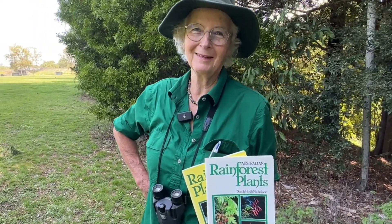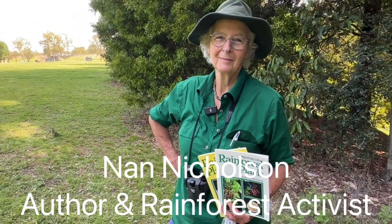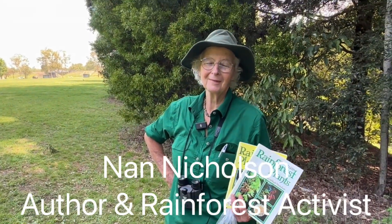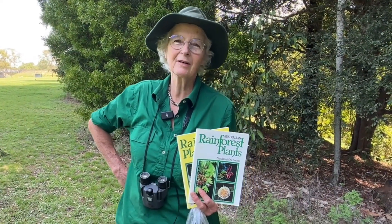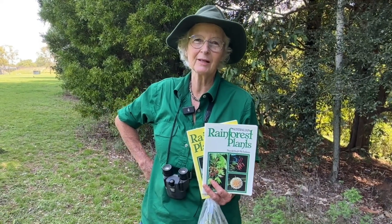If you're after rainforest books to help identify which species are which, we're here with the author of these two amazing rainforest books, Nan Nicholson. So welcome Nan, thank you so much for joining us. Actually there are six of these books now and there are quite a lot of other books around too on rainforest plant identification.